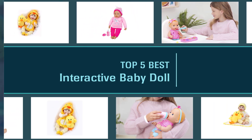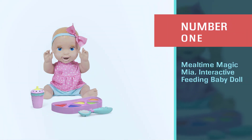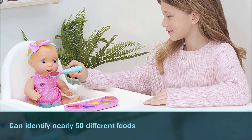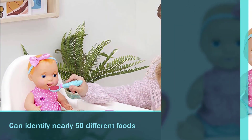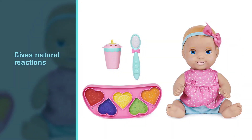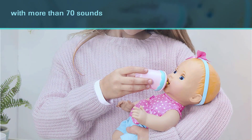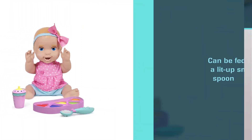Number one, most popular: Mealtime Magic Mia Interactive Feeding Baby Doll. This lifelike baby doll can identify nearly 50 different foods and gives natural reactions with more than 70 sounds and phrases. The doll calls out when hungry and can be fed using a lit-up smart spoon and double-sided food tray with 10 different foods. The doll could be an ideal gift for children above four years.